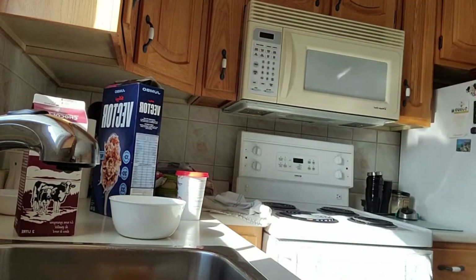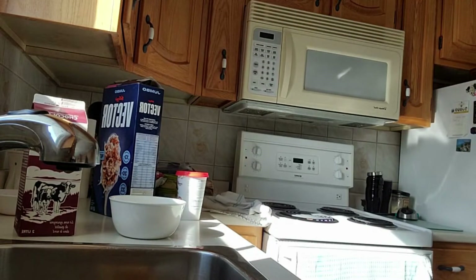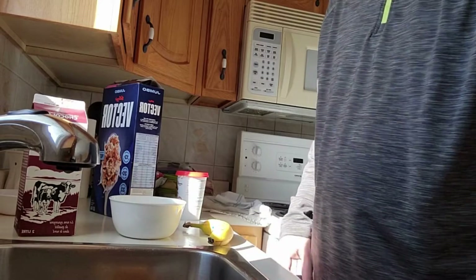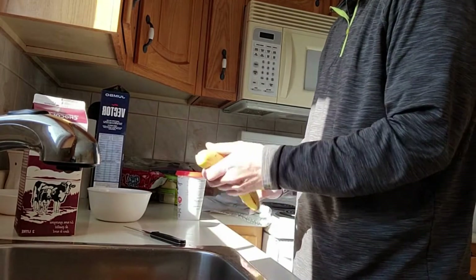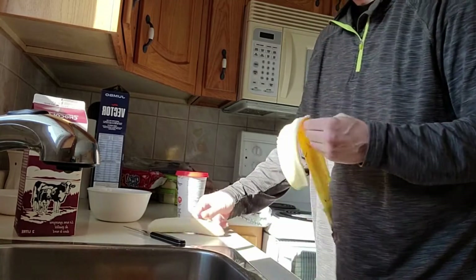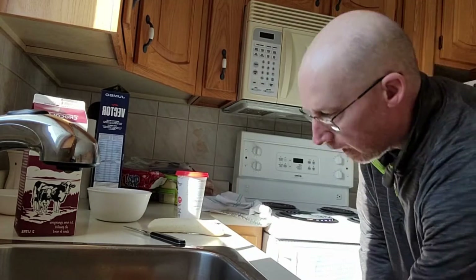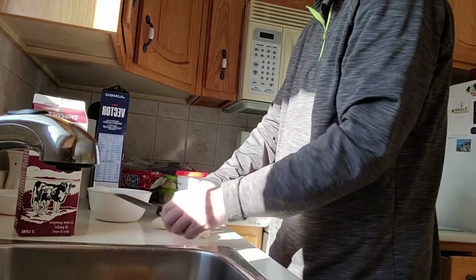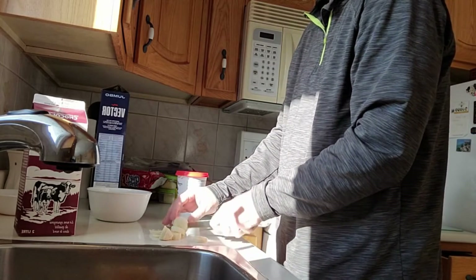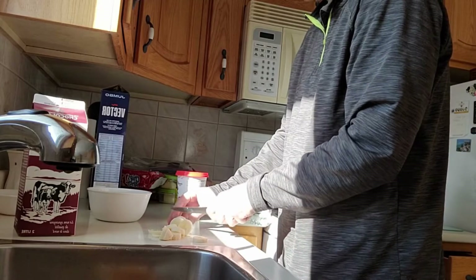Next — I almost forgot — a banana. So we'll chop up the banana. I think the best combination for breakfast is chocolate milk, Vector, and a banana. Get your protein in. Chop, chop.